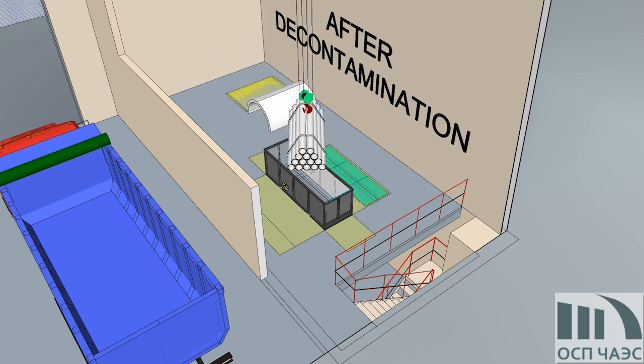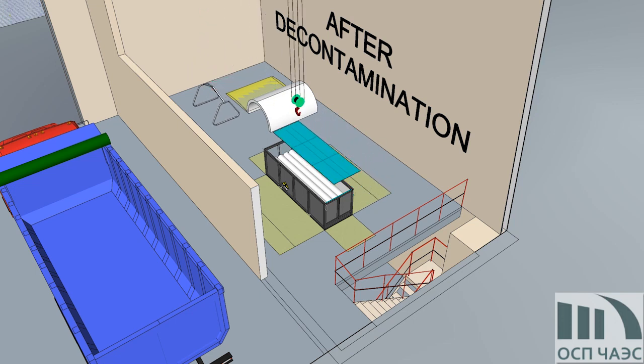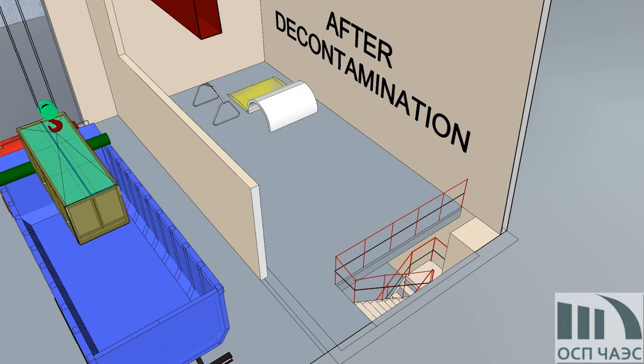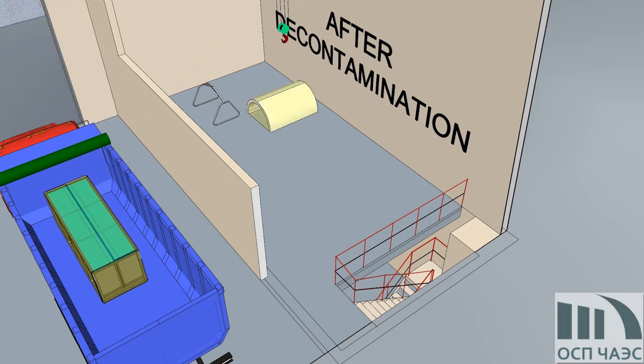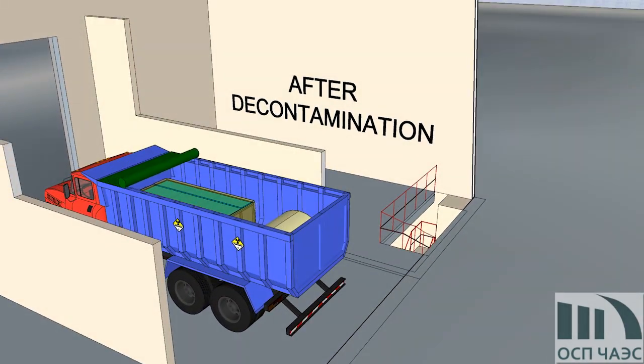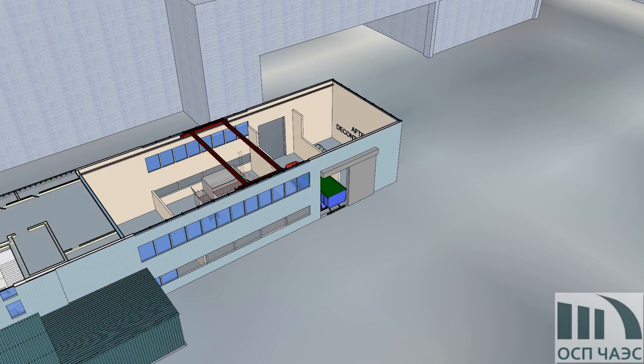For this purpose, a facility for release of radioactive materials from regulatory control has been created. After decontamination, metal is formed into batches, placed in a measuring container and packed into film. Large-sized items are packed as separate fragments. Then metal is transported to the facility for release of radioactive materials from regulatory control.